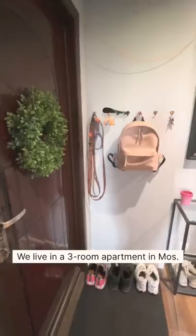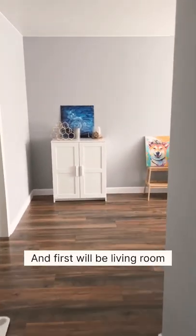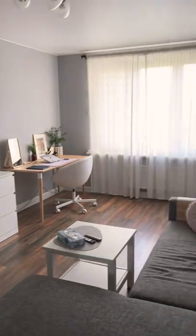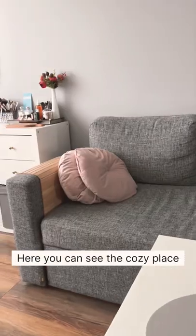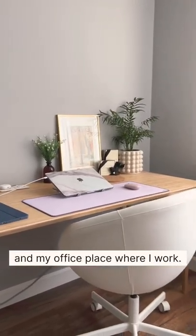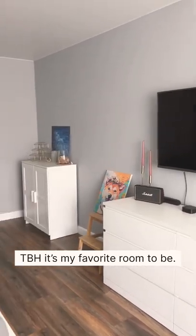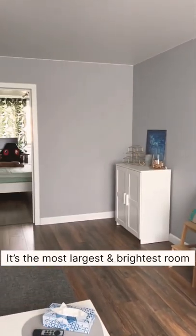Let me show you my apartment. We live in a three-room apartment in Moscow. First will be the living room — we call it the guest room because we like to have guests. Here you can see the cozy place in front of the TV, my beauty station like a vanity, and my office place where I work. To be honest, it's my favorite room — the largest and brightest room.